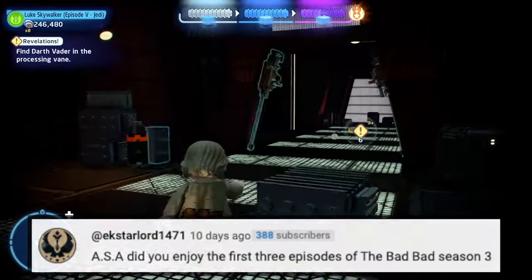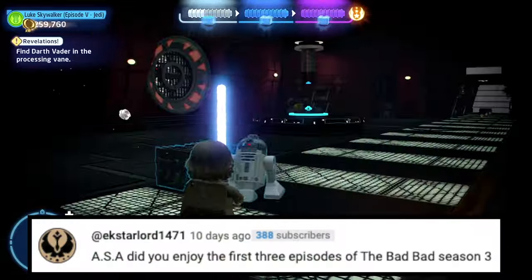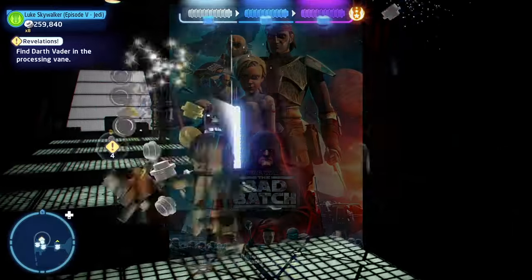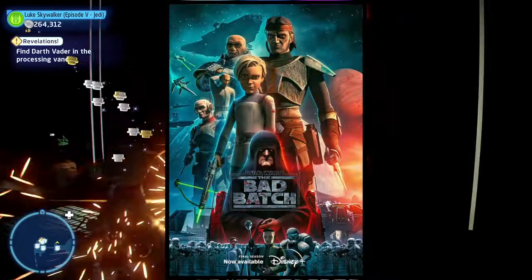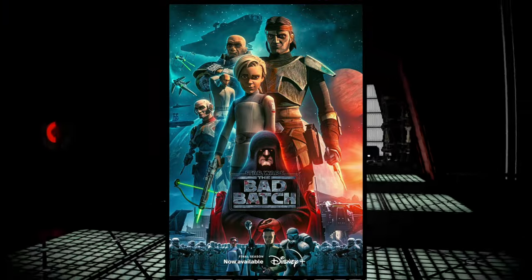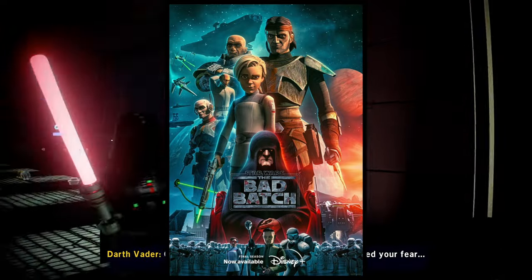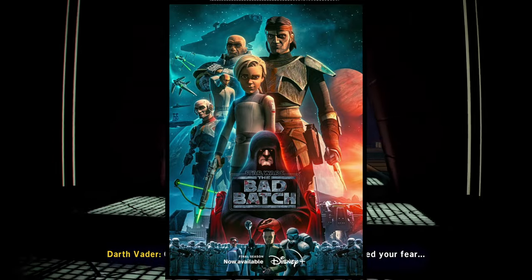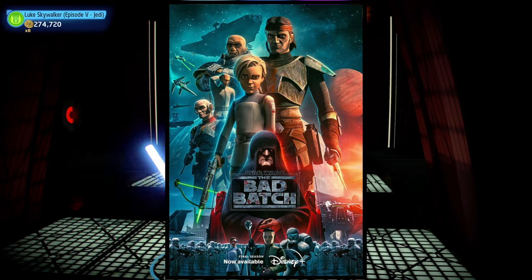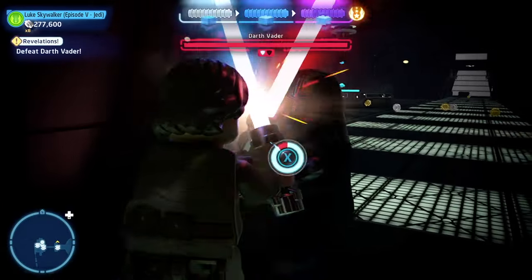Next question is also from EK Starlord: did you enjoy the first three episodes of Bad Batch season 3? I'm not going to spoil anything. I personally have enjoyed the first three episodes as of when I'm recording this. There are now actually four episodes, and episode five comes out the day this video goes out. I'm definitely enjoying it and I recommend anyone that hasn't seen it go watch it.